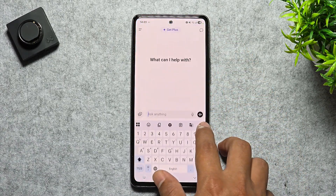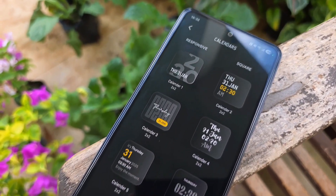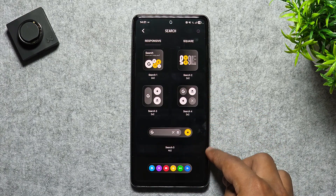It's a paid app on the Play Store, but honestly, among all the glass widget packs out there, this one easily takes the crown for the best-looking designs.